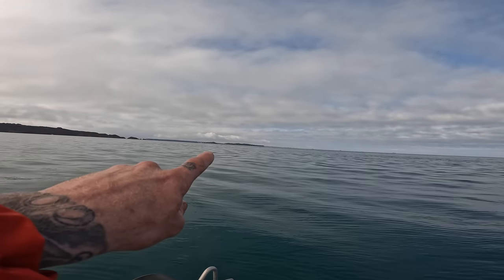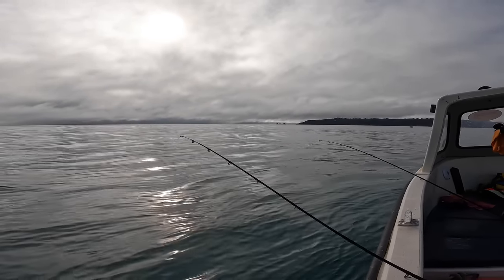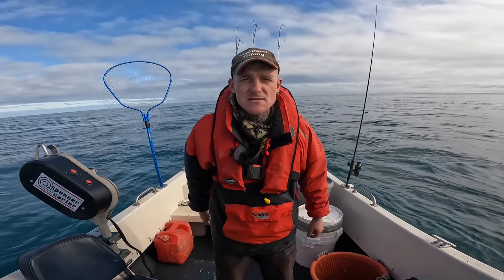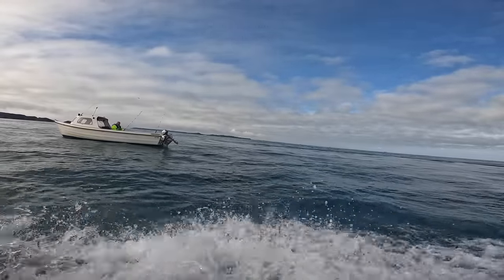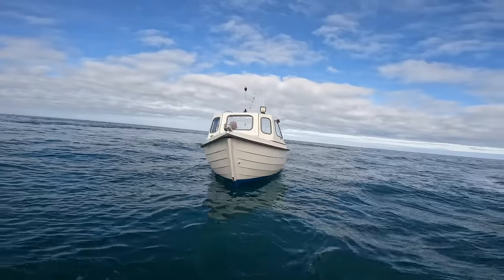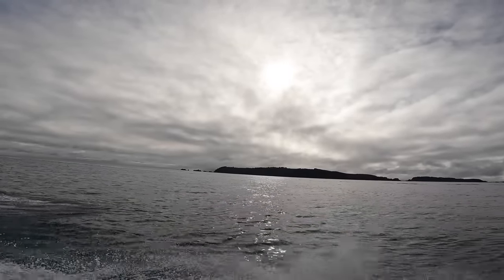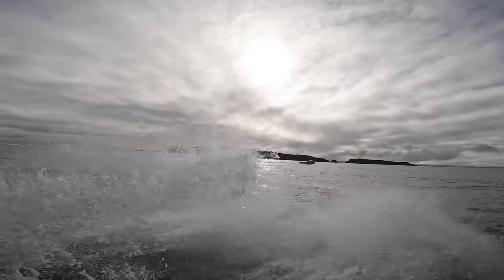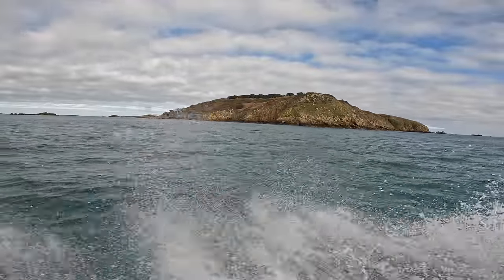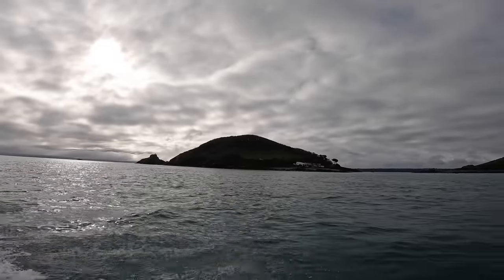We're going to start making our way back soon, heading back home another 8 miles, and we'll go on to the bream grounds. That's all the rods packed up. Next stop — back to Guernsey and hit those bream grounds. Let's go. Ready to head in? Let's see if we can go get some bream.